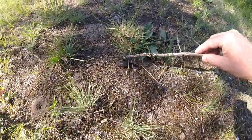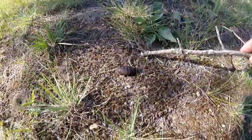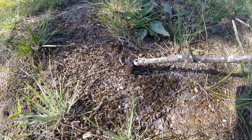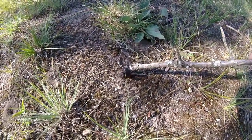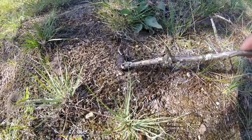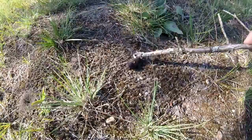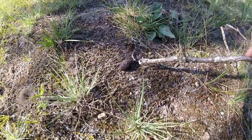Hi guys. What is this creature? This came out of a dead animal. I saw this — it looks like a butt right there. It looked like a butt moving in the neck of a dead animal. I touched it with a stick and it reacted. I thought it was nerves of the animal, but then it started coming out after I was touching it.